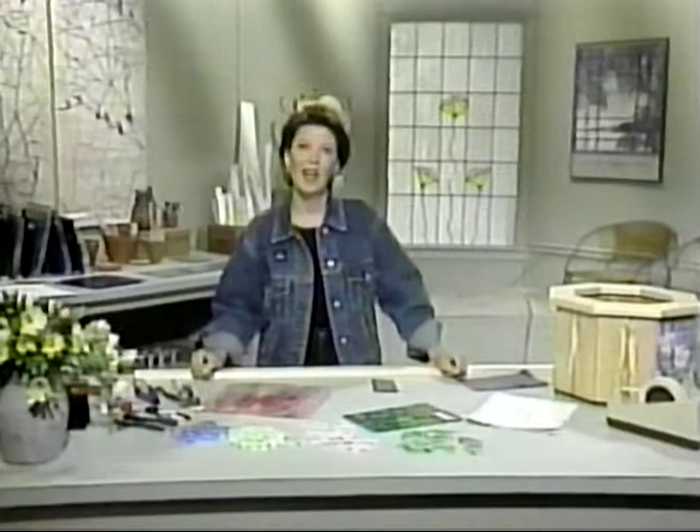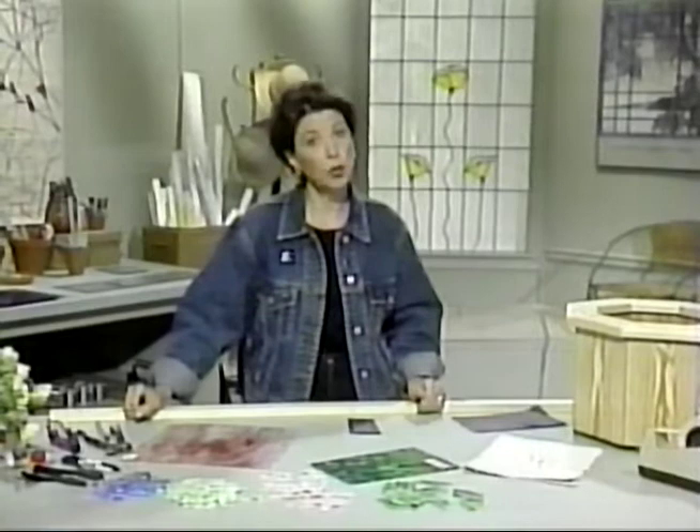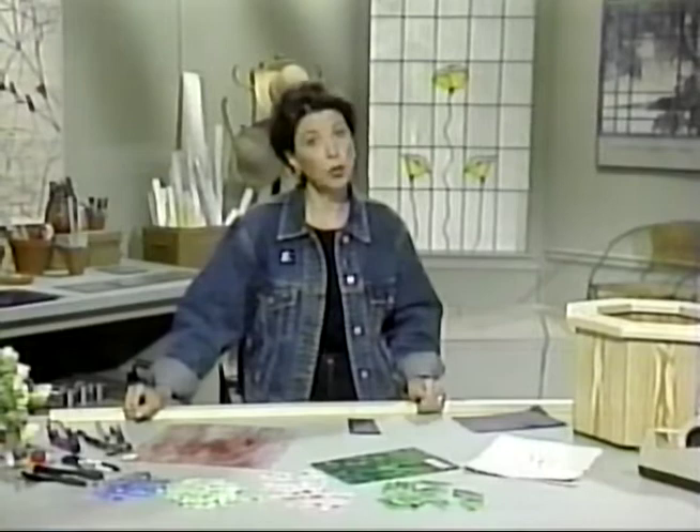This is such a fun project. Almost everyone has an old wooden planter that they can use as a base for today's project. If not, you could buy an inexpensive planter like this at your local home center or garden shop.